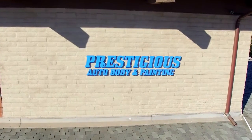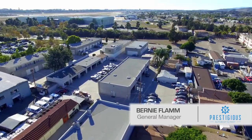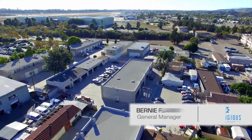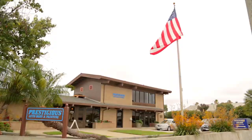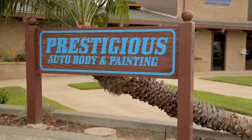At Prestigious Auto Body, we pride ourselves on providing outstanding customer service, workmanship, and taking an unpleasant experience and making it as pleasant as possible. We thought we'd share a few features we have that make us stand out, just so you can understand our capabilities as a collision repair shop.